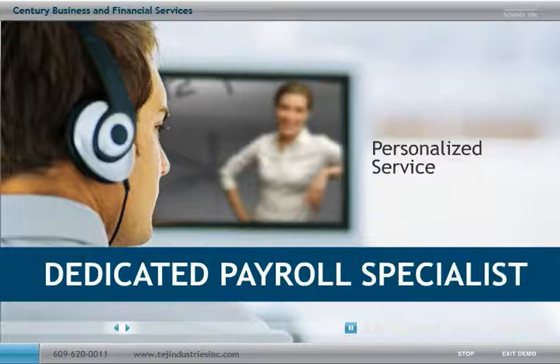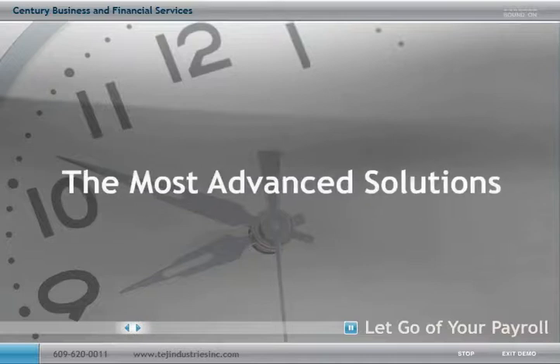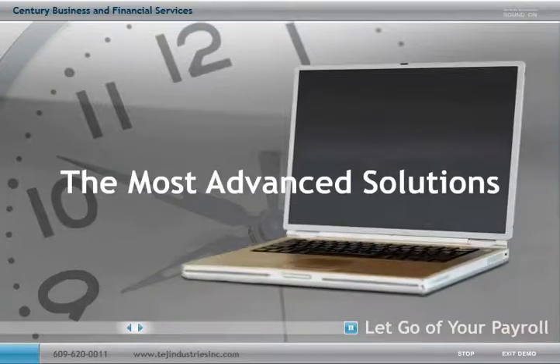After your payroll solution is implemented, a specialist will always be available to answer your specific questions and provide ongoing support. Using the most advanced solutions, we can help you with all your payroll needs.